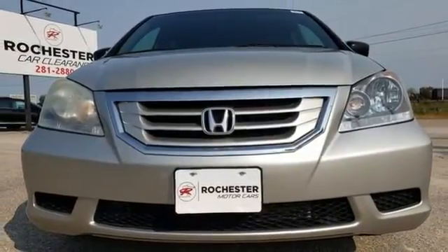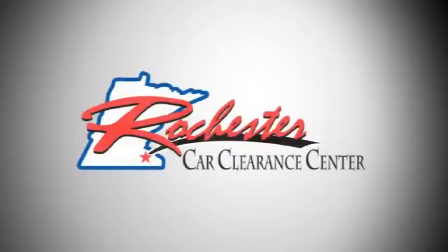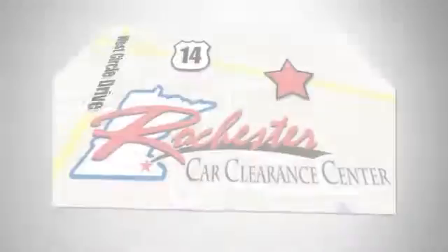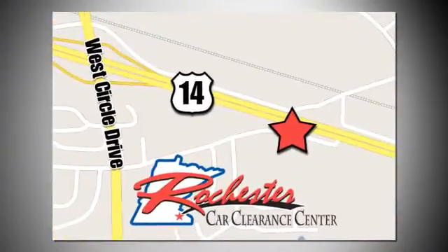Stop in for a test drive and make it yours today. At Rochester Car Clearance Center, you get our best price, bottom line. We are conveniently located on Highway 14 West, near West Circle Drive.